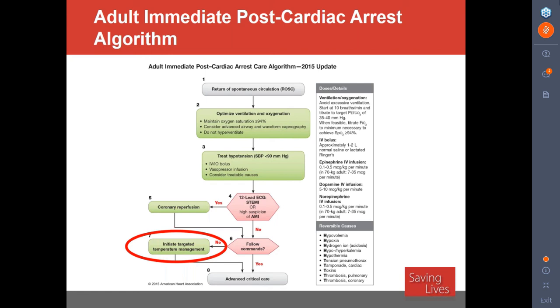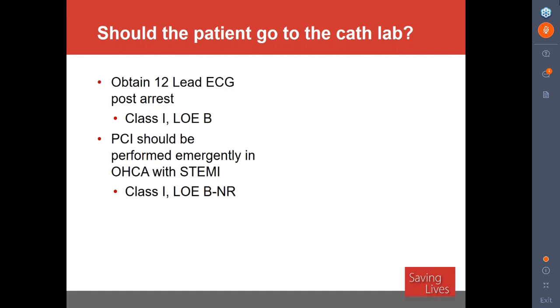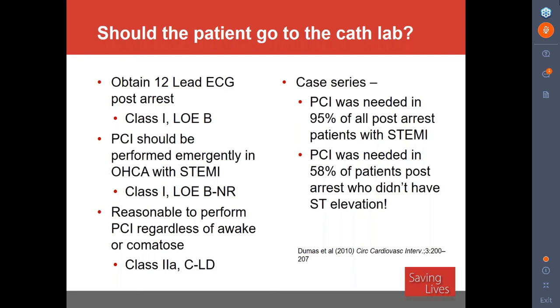Should the patient go to the cath lab? It's a Class 1 recommendation — the highest from AHA — to get a 12-lead ECG. If the ECG has ST elevations, go to the cath lab. AHA is saying you should go regardless of whether the patient is awake or comatose if they have ST elevations. However, not everyone has ST changes on their 12-lead ECG, but many still need cardiac intervention. One case series showed that 58% of patients post-cardiac arrest don't have ST elevations but still need PCI.